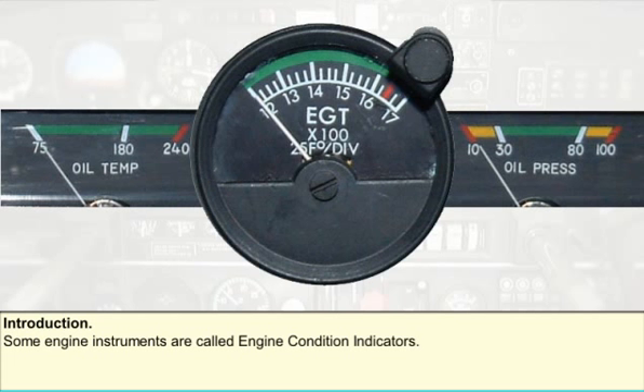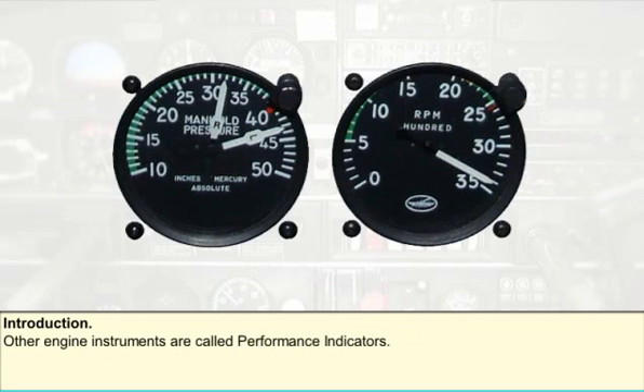It would be very difficult to fly a modern light aircraft safely without its engine instruments. Some engine instruments are termed engine condition indicators. These include the oil pressure and oil temperature gauges and the exhaust gas temperature gauge — they literally show the actual condition of the engine. Other engine instruments are called performance indicators; within this group are the engine RPM gauge and the manifold pressure gauge, intended to show how well the engine is performing.